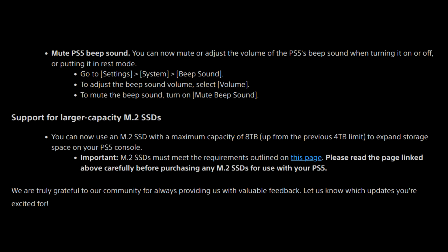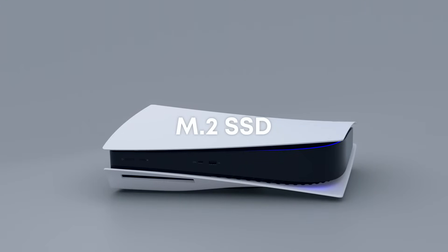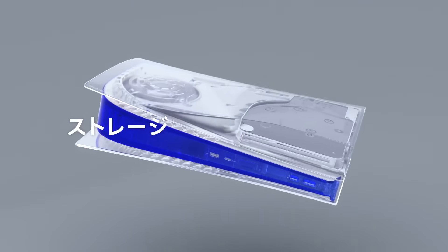You can now mute or adjust the volume of the PS5's beep sound — a lot of people were excited for this, surprisingly. Go to Settings, Systems, Beep Sound to adjust the beep sound volume, or select Mute Beep Sound to mute it entirely. And lastly, one of the more notable aspects: support for larger capacity M.2 SSDs. You can now use an M.2 SSD with a maximum capacity of 8 terabytes, up from the previous 4 terabyte limit, to expand storage space on your PlayStation 5 console. M.2 SSDs must meet requirements outlined on the linked page.